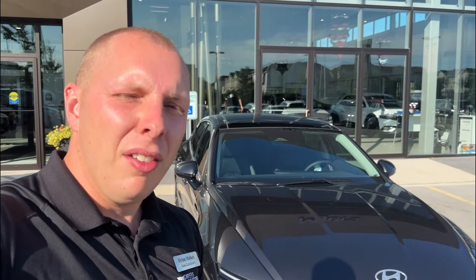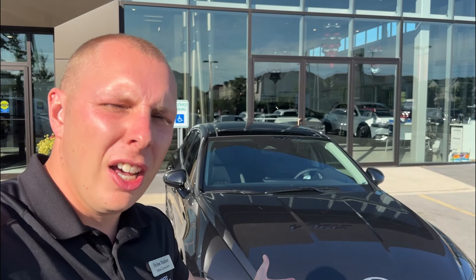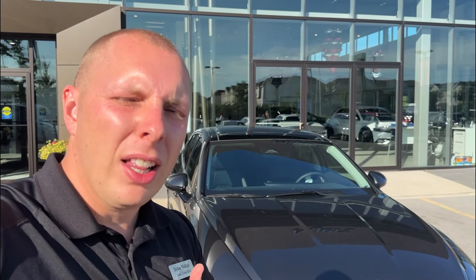If you're new to the channel, please give us a thumbs up and consider subscribing if you'd like to see more Hyundai content. If you're in Ottawa and currently looking for a Sonata, feel free to reach out to me directly. My name is Dylan, I'm at Bar Haven Hyundai — I'd be happy to help you out.